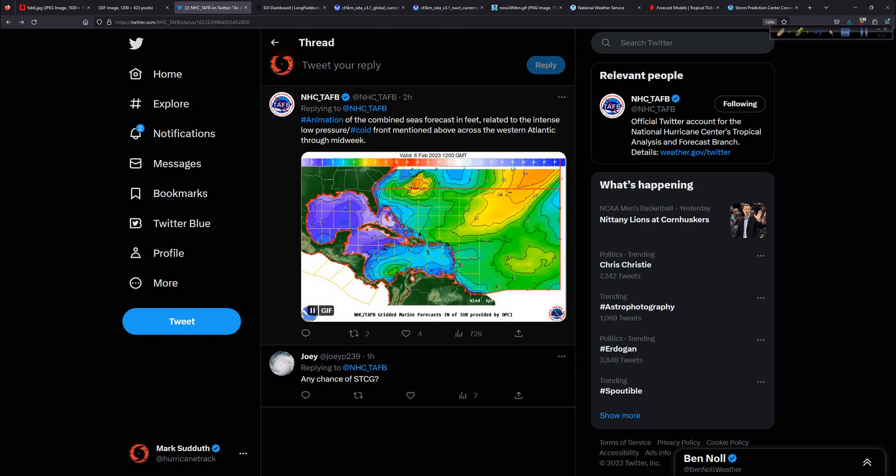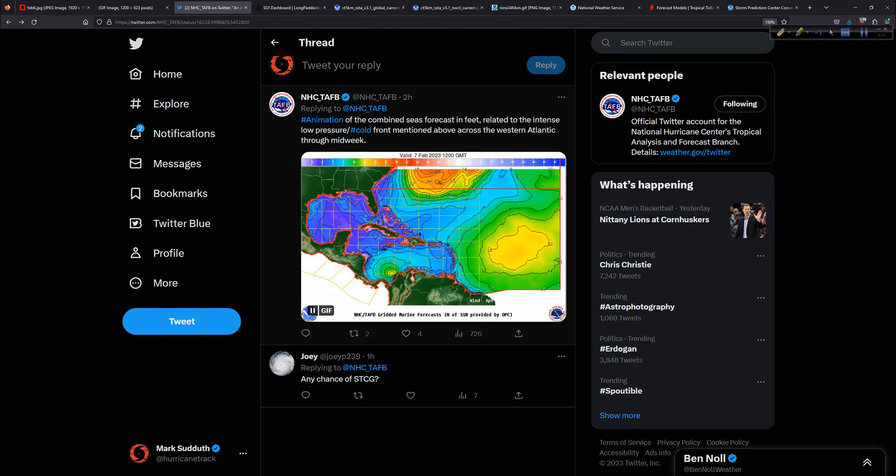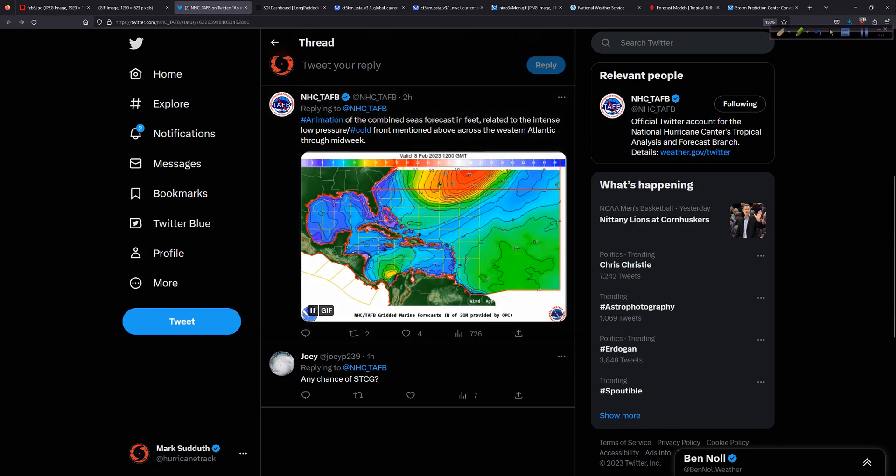This moves on out — some of those waves in there are 12, 14, even higher feet. And then that all moves on out into the Atlantic over the next few days.